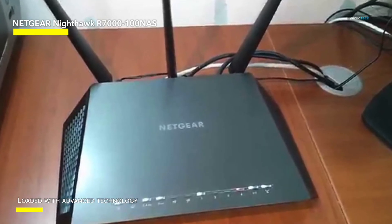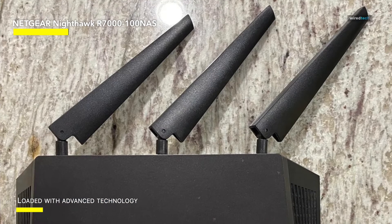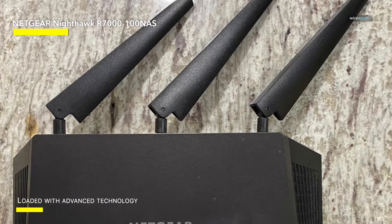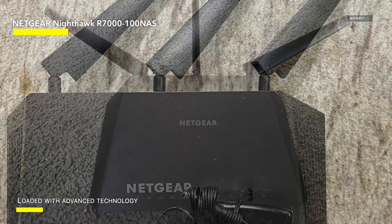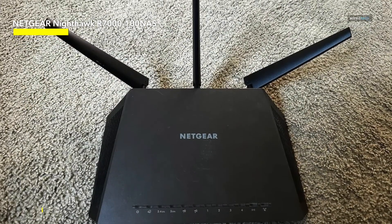Upgrade your internet experience with the Netgear Nighthawk Smart Wi-Fi Router, where speed, coverage, and security converge. Subscribe to our channel for more tech insights and elevate your connectivity game today!